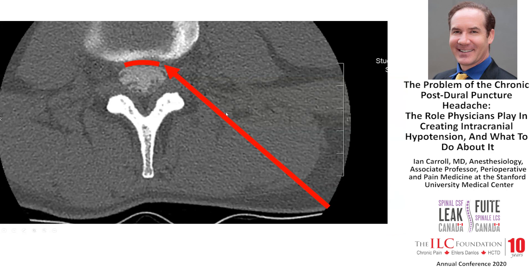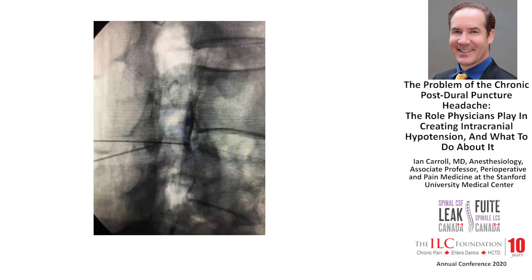To patch a ventral leak, you need to get blood or glue to the ventral surface. That would be accomplished by a transforaminal approach. On fluoroscopy, here is a needle in the dorsal epidural space with contrast spreading dorsally. Here's another needle coming in transforaminally, with contrast spreading right on the front of the disc in the ventral epidural space. I've heard people say at conferences that this can only be done on CT, but in fact it is easily done on fluoroscopy.